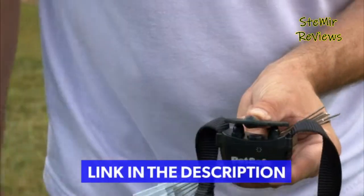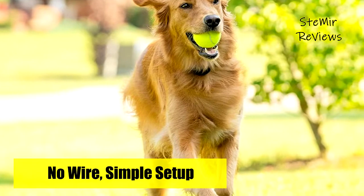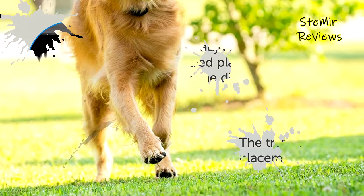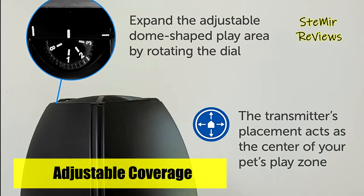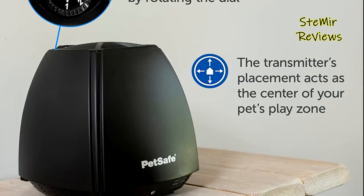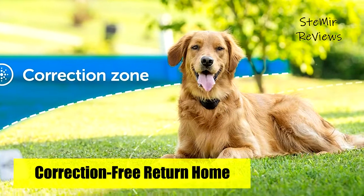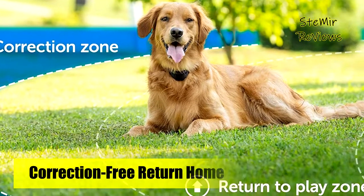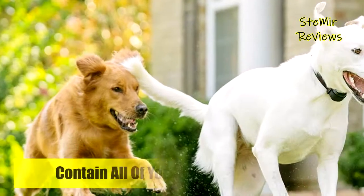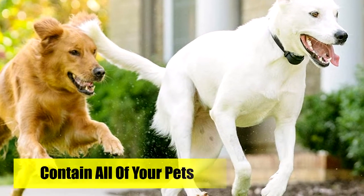Unlike traditional in-ground fences, this wireless fence allows your pet to return home without being corrected if your pet passes the boundary. This portable system is terrific for camping, vacation homes, or anywhere you travel with access to an outlet. The waterproof collar comfortably fits small, medium, and large pets 5 pounds and up, and adjusts to fit neck sizes 6 to 28 inches, compatible with all PetSafe wireless fence transmitters. The collar battery lasts up to 2 months before the low battery indicator alerts you to replace the battery.